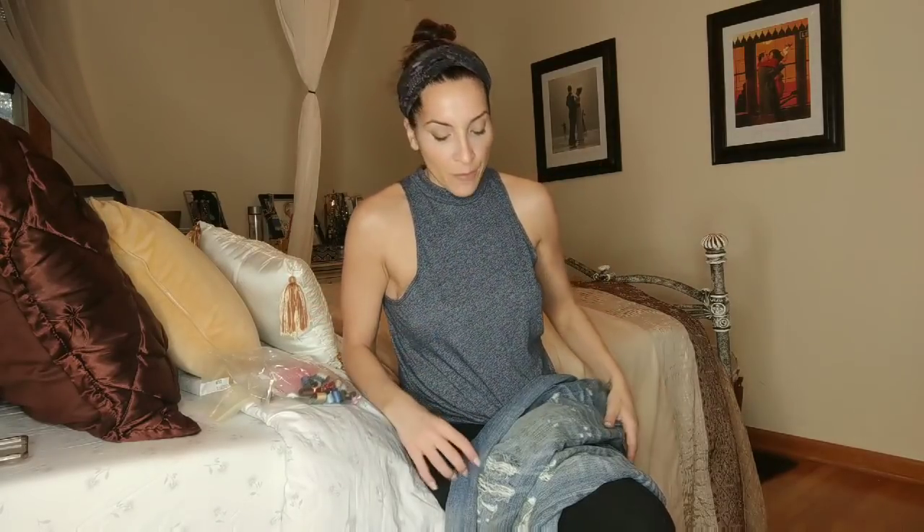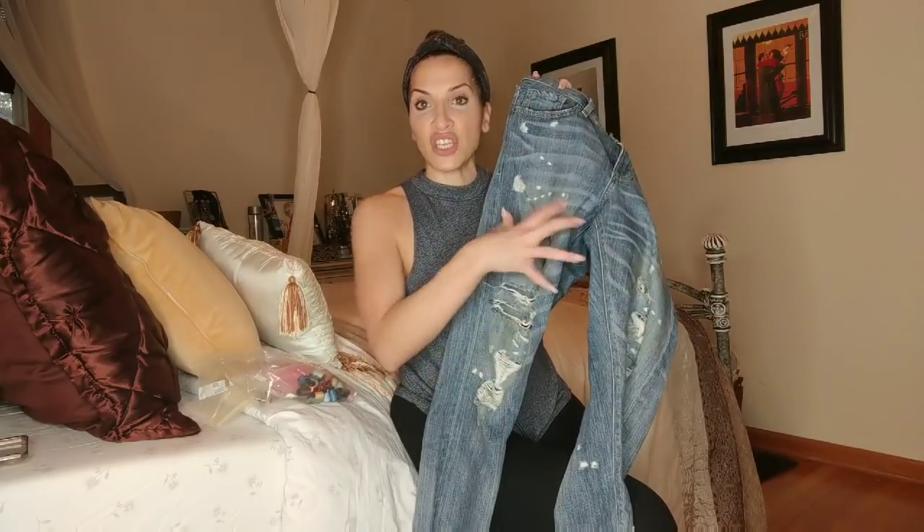I didn't buy one to show you because I'm not going to use it, and even at 50% off I just didn't want to spend the money. But if you have patches you like, you can make these really fun, funky, patchy distressed jeans and just cover the big holes with those patches. They work the same way — you iron them right on, following the directions. Just know those patches are likely going to stay on there.